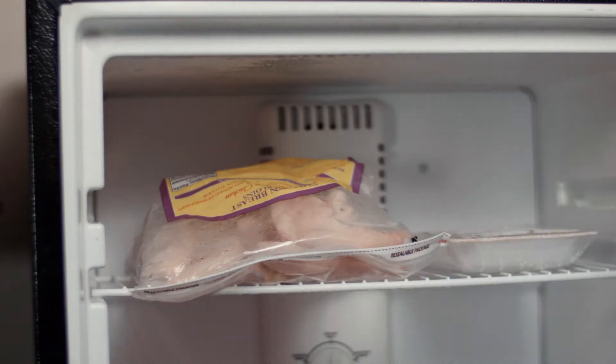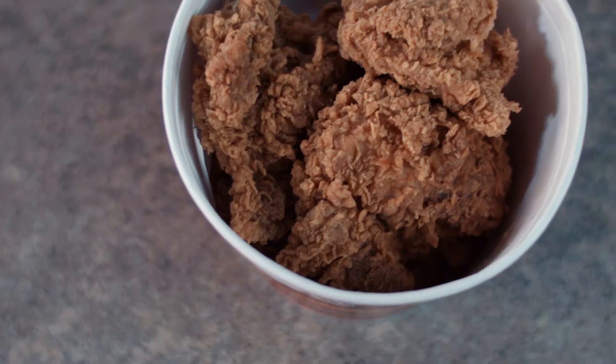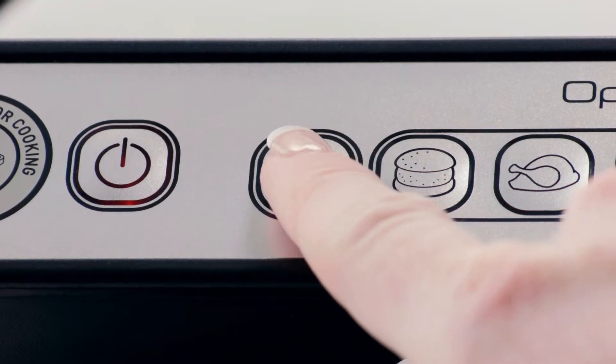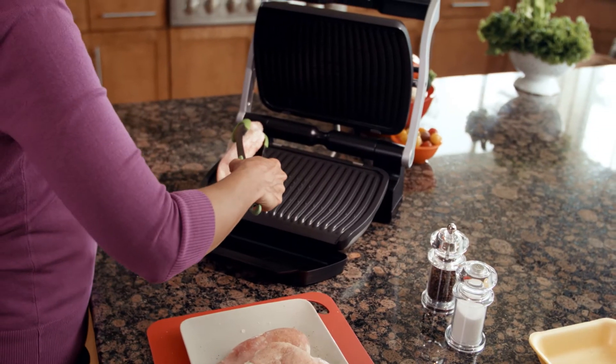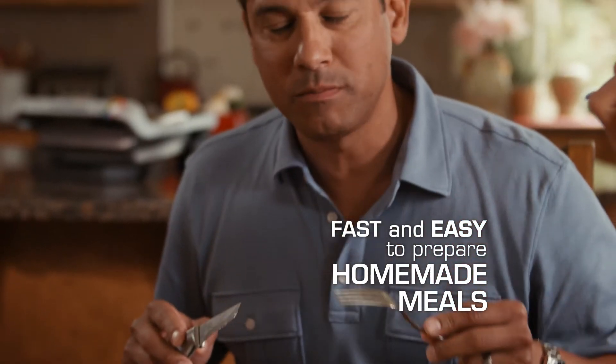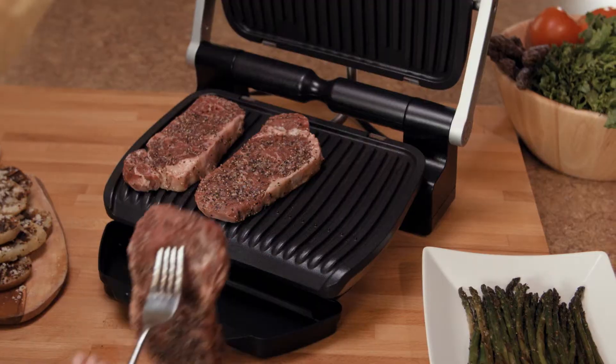It's perfect. We can do rare steak and we can do well-done steak all on the same grill at the same time. Did you forget to defrost the chicken for dinner? Don't waste your money on greasy, unhealthy takeout, because with the press of a button, the OptiGrill will defrost your food, then automatically grill it to perfection.